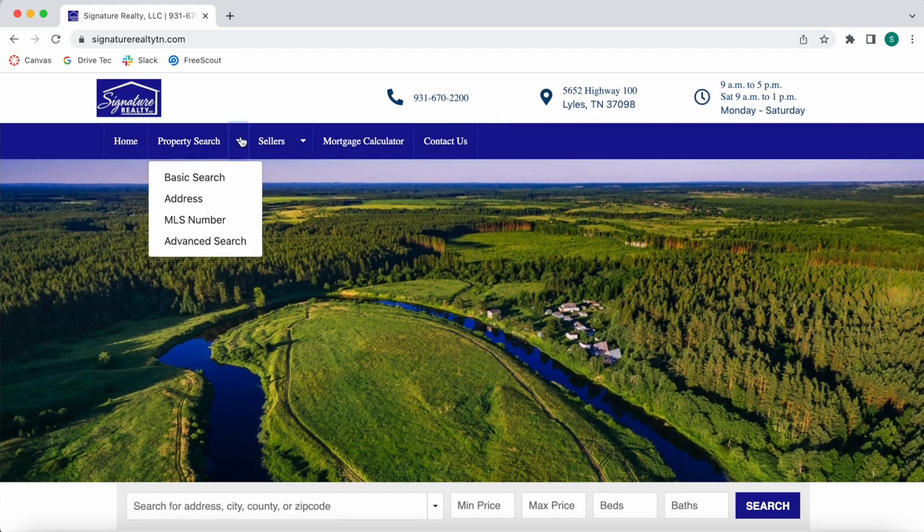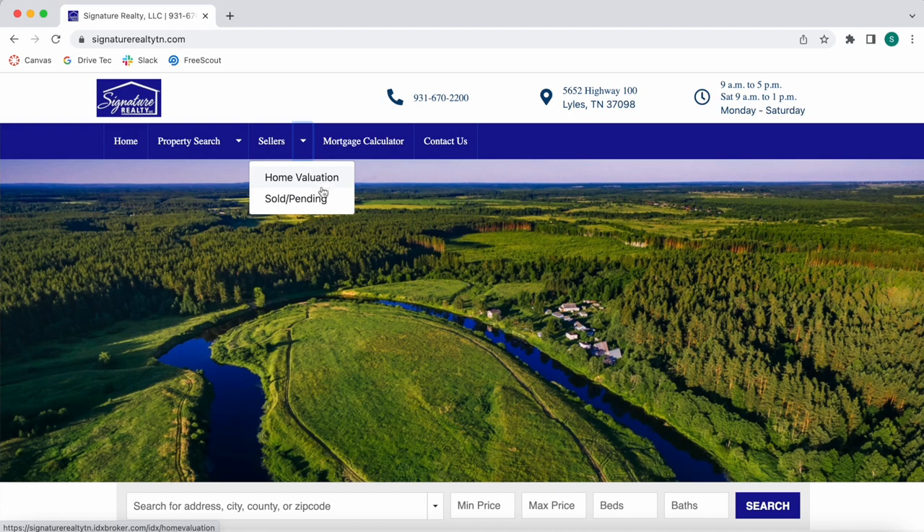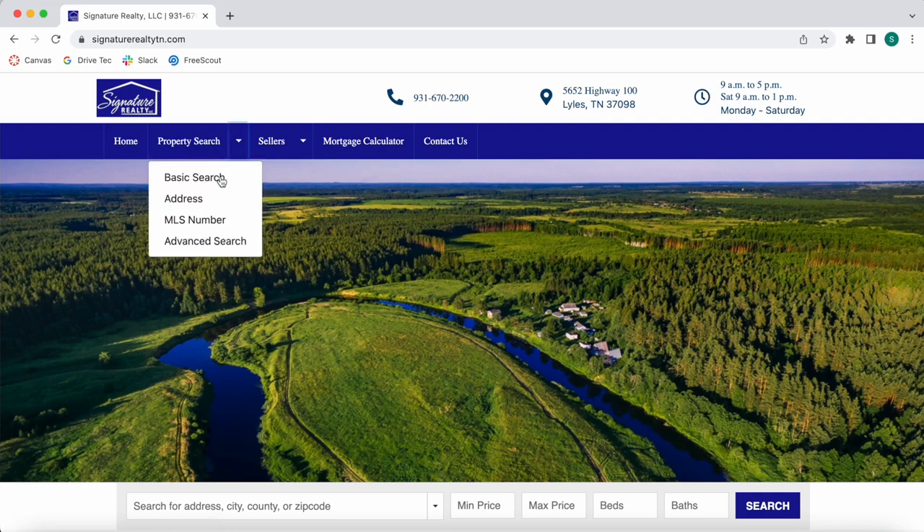On the navigation bar, they have basic search, address search, MLS number search, and advanced search. They also have a home valuation tool, sold and pending properties, a mortgage calculator, and a contact us form.